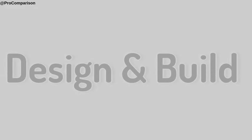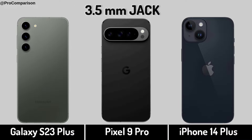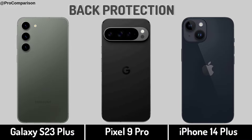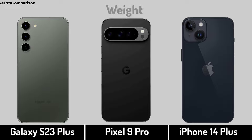Now for design and build: stereo speakers, headphone jack, back protection, weight.